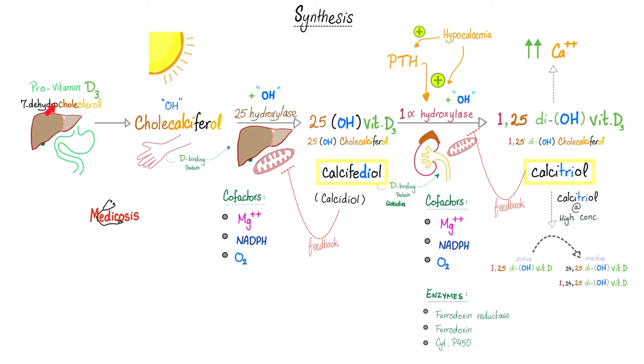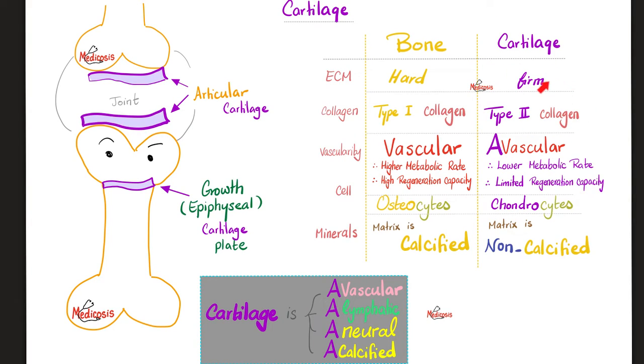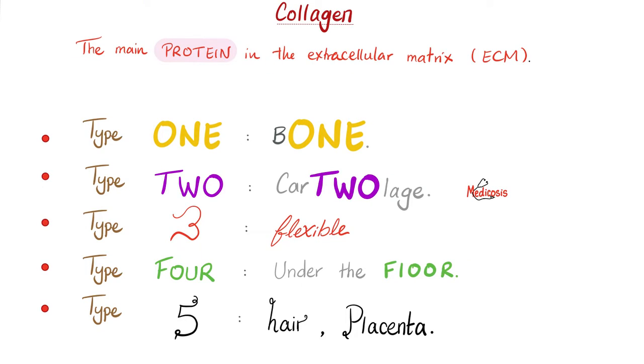If you want to learn more about how vitamin D helps regulate calcium and phosphate, please check my video called Vitamin D in my biochemistry playlist. Cartilages had type 2 collagen — that's why they are firm. But bones have type 1 collagen — that's why they are hard and rigid. Bones are vascular; cartilage is avascular. Since bone is vascular, it has a higher metabolic rate and high regeneration capacity after fractures. The cells of bone are the osteocytes, and the matrix is calcified, unlike cartilage.